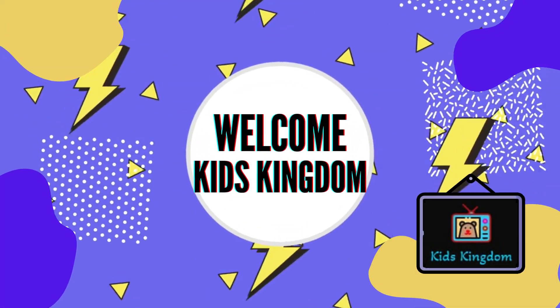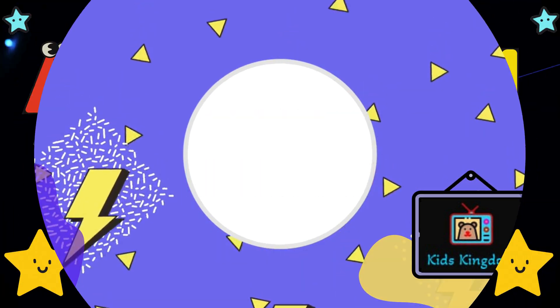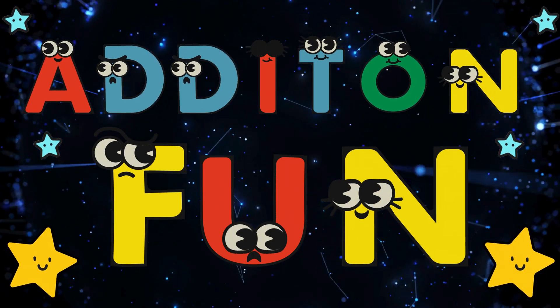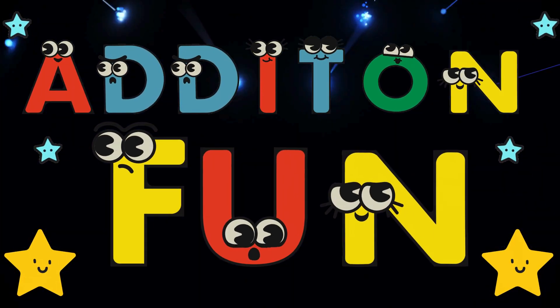Hello kids! Welcome to the kids kingdom! Hi kids! Welcome to our fun math adventure! Today, we're going to learn all about addition! Are you ready? Let's go!